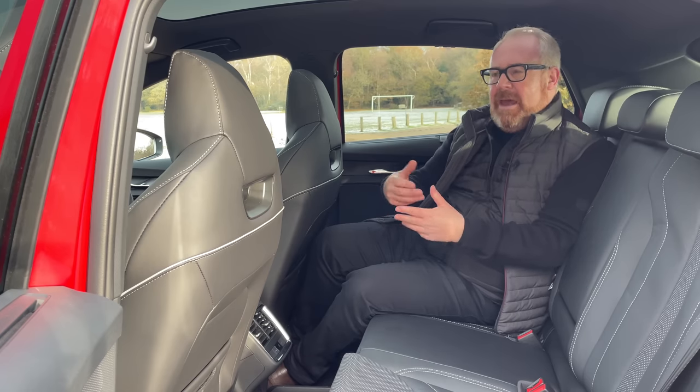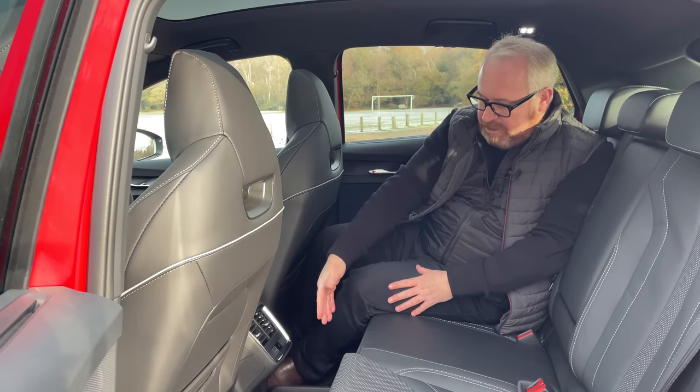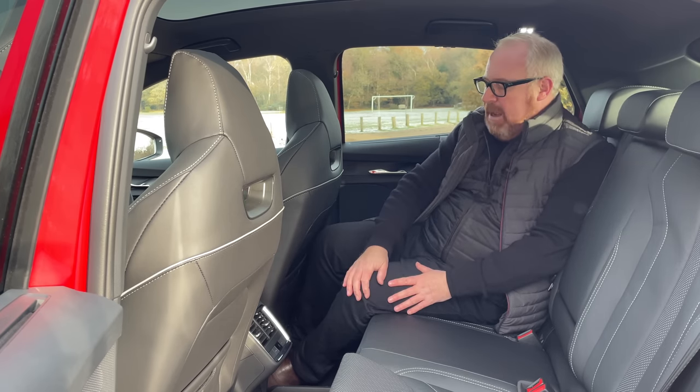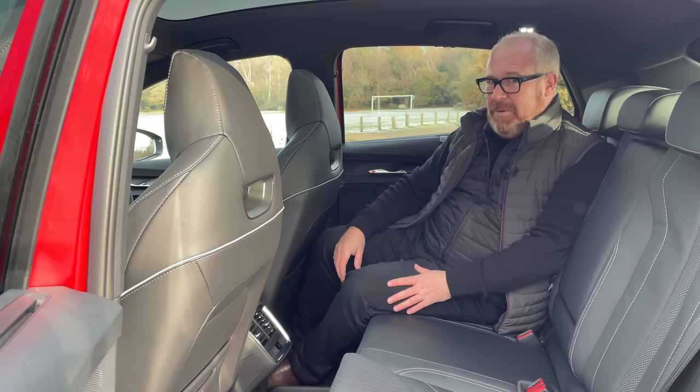In terms of practicality, turning it into a coupe hasn't affected it too much. It's a bit odd having the ornament storage there where a centre passenger's feet would be, but there's still enough space for a centre passenger. Other than that, it's not really too bad back here. Stylish and practical.